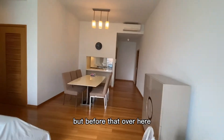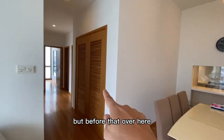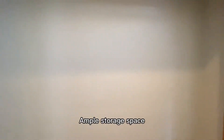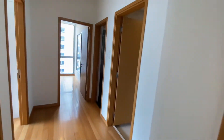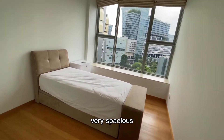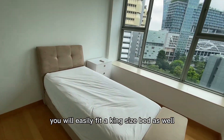Let's take a look at the rooms. Over here, these are actually storage spaces — full storage space. You can put in your bulky items like luggage and vacuum cleaners. On my left, this is one of the two common bedrooms — very spacious. It will easily fit a king-size bed as well.